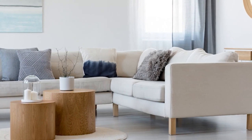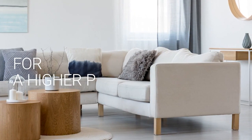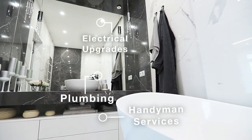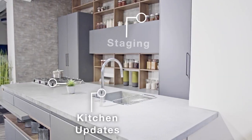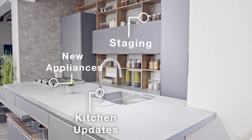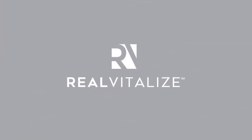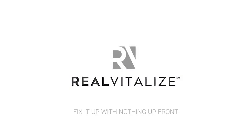Selling your home? Sell it faster and for a higher price. The RealVitalize program, powered by HomeAdvisor, is an exclusive program from Coldwell Banker Realty that helps with home improvements and repairs to prep your home for sale. Homes using the RealVitalize program sell more than 25% faster than other homes on the market. We cover the upfront costs — no hidden fees, no interest charges. You pay us back at closing.